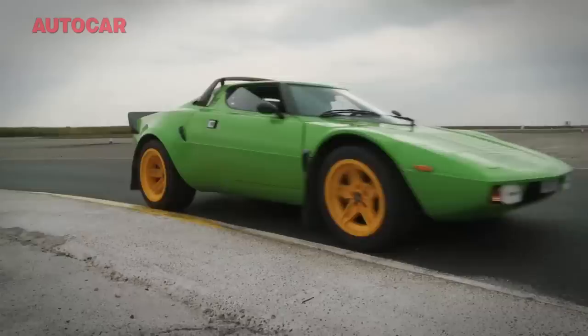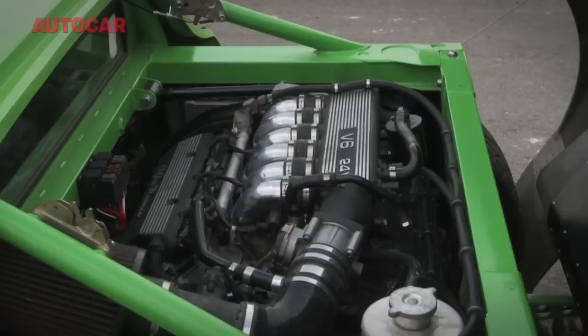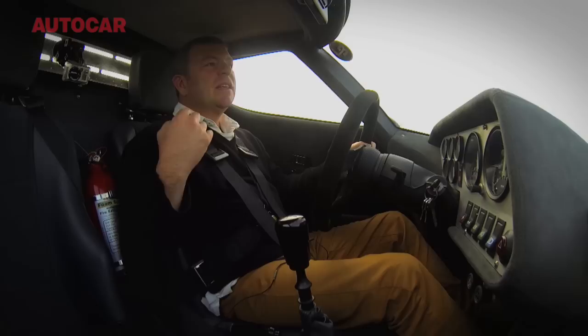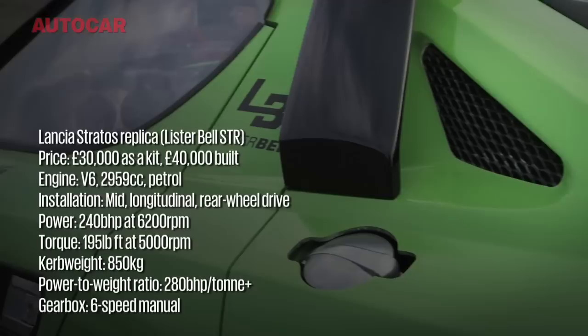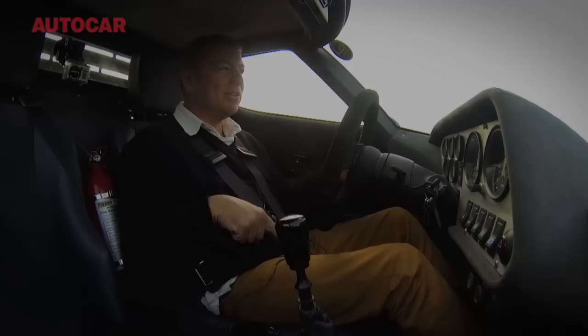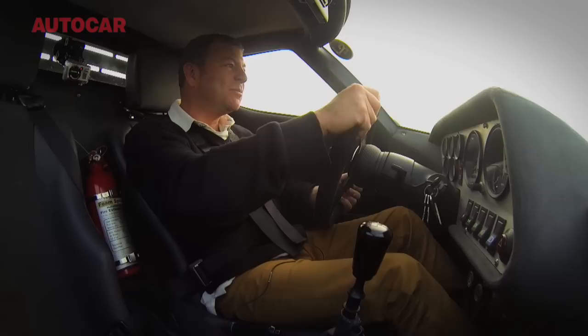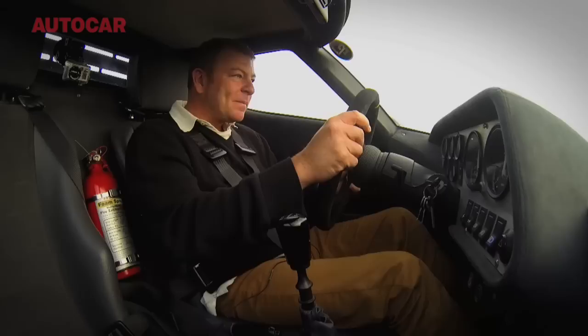The really big surprise is that it also drives beautifully. The running gear in this one is from an Alfa 166 — its chassis, its brakes. You need an Alfa 166 donor car, so you get the engine from the 166, which has about 220 horsepower, plus the gearbox and a few other bits. So what you're talking about to build one of these things is about £30,000, or you could get Lister Bell to build you one, in which case you'd be looking at about £40,000. Imagine what this thing would look like going down the local high street — you'd get more stares of amazement driving this than you would a Ferrari Enzo, I reckon. It is that beautiful to look at.